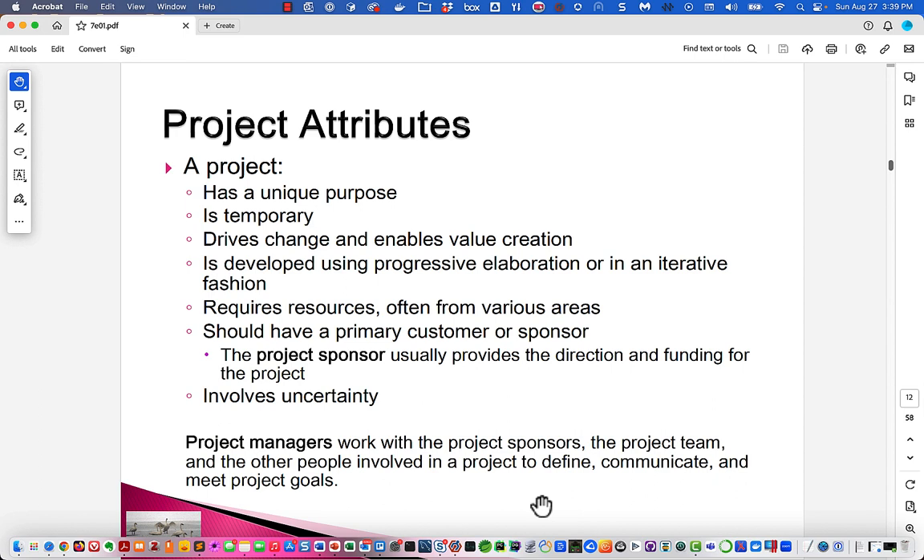Projects require resources from various areas — people, money, office space, computers, operating systems, software, airplane flights, meals in hotel rooms, all those kinds of things.